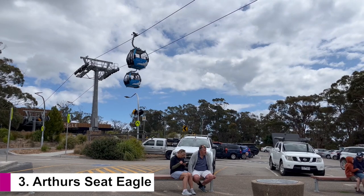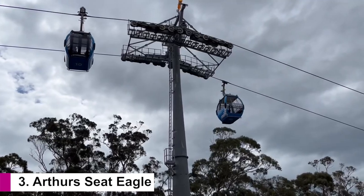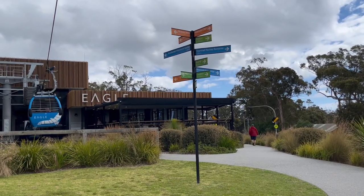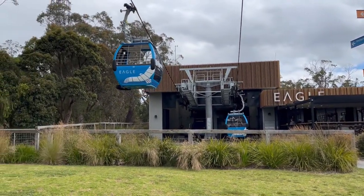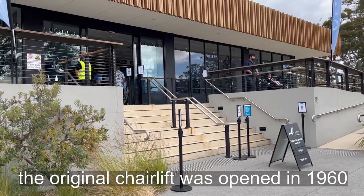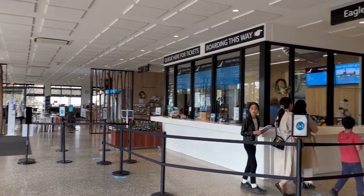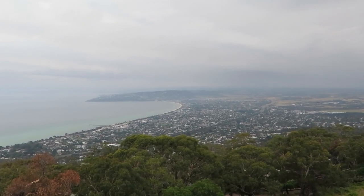Arthur's Seat Eagle Cable Car is the most prominent attraction on the peninsula. It descends from a height of 314 meters, which gives spectacular views over Port Phillip Bay. The Eagle replaced the original chairlift which closed after it collapsed in 2003. Twenty million dollars was spent on the new Eagle project — let's hope it's much safer now.